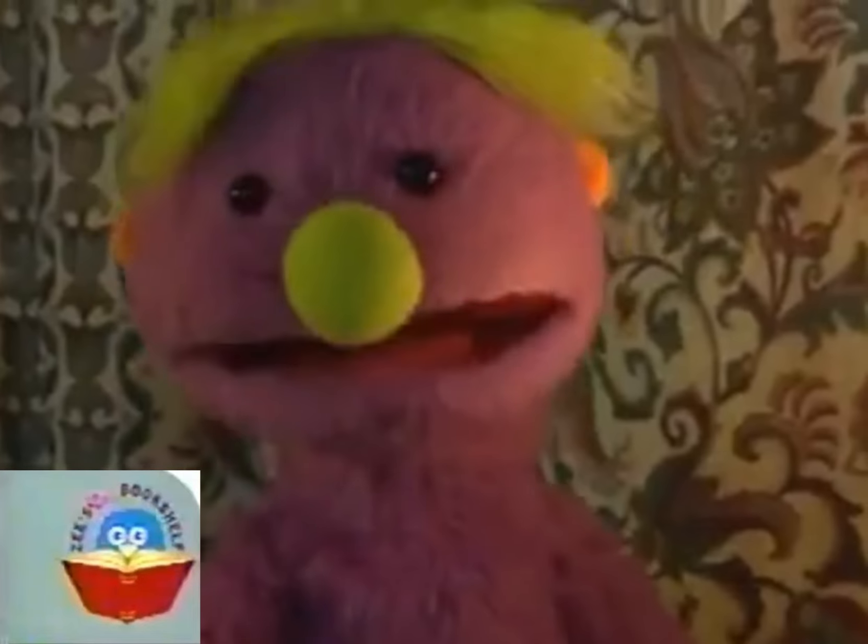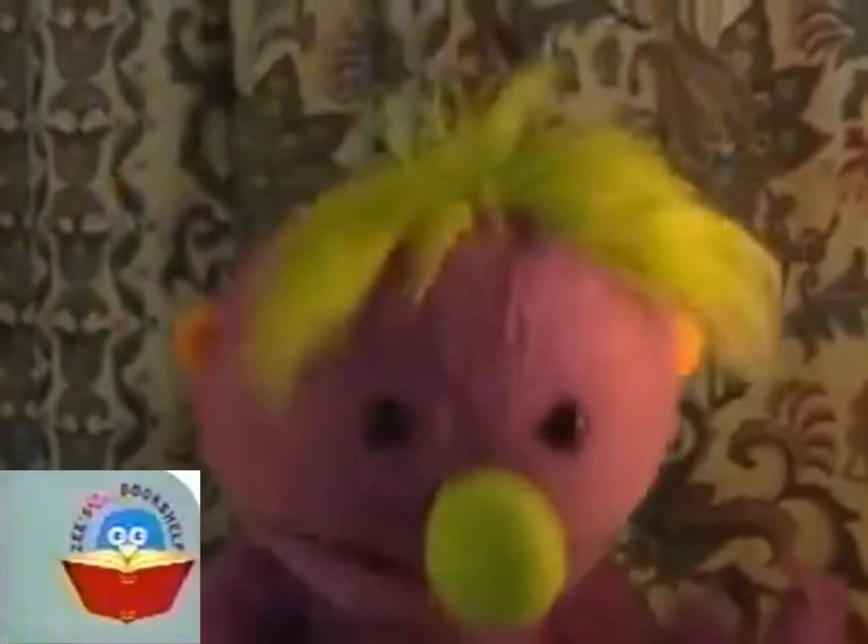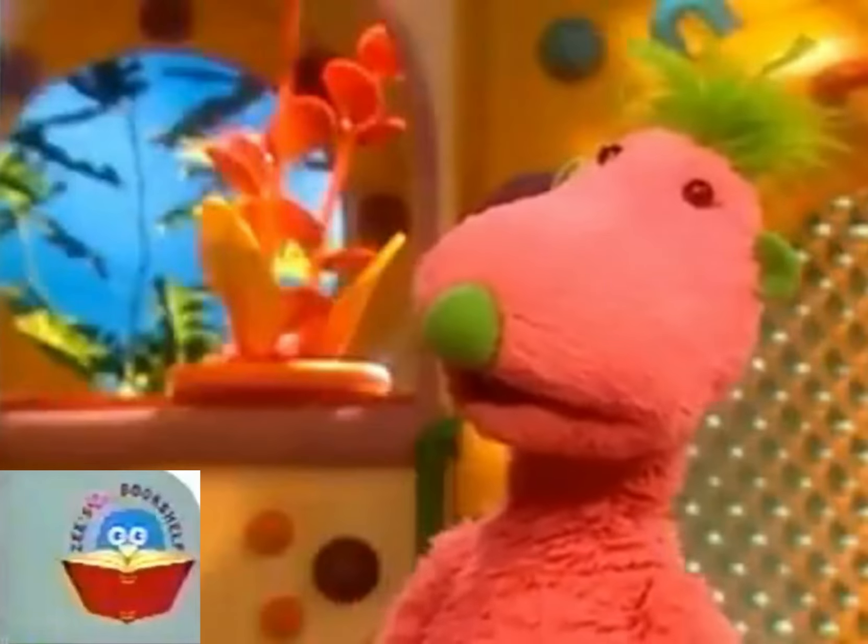We are looking for something spiky for Groove to start a round and spiky collection with. Have you got any ideas? Hmm, let me think. Wait a minute. Your brush. What about it? Well, it's spiky. Yeah, I suppose it is.